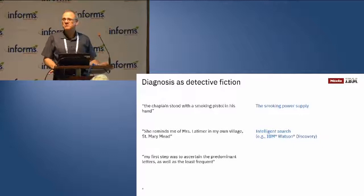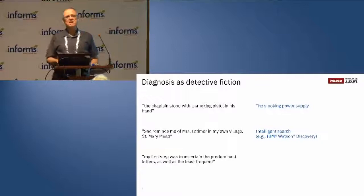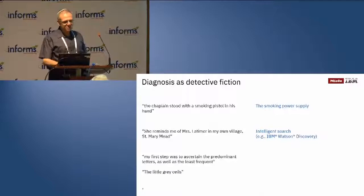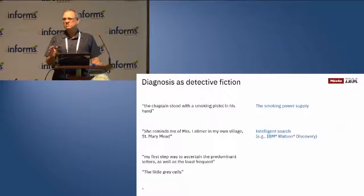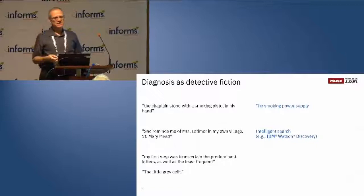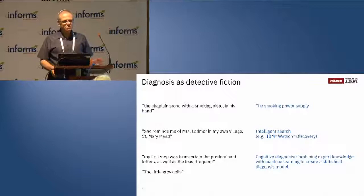Anybody recognize this? This is a very famous short story — Edgar Allan Poe's 'The Golden Bug,' where they solve a cryptogram by analyzing the frequency of letters or symbols. This corresponds to statistical methods. And we put this together with something else — this is Agatha Christie's Poirot, who always talks about 'the little grey cells' — logical reasoning. This is what we're doing: putting statistical methods and logical reasoning together. We call this cognitive diagnosis.